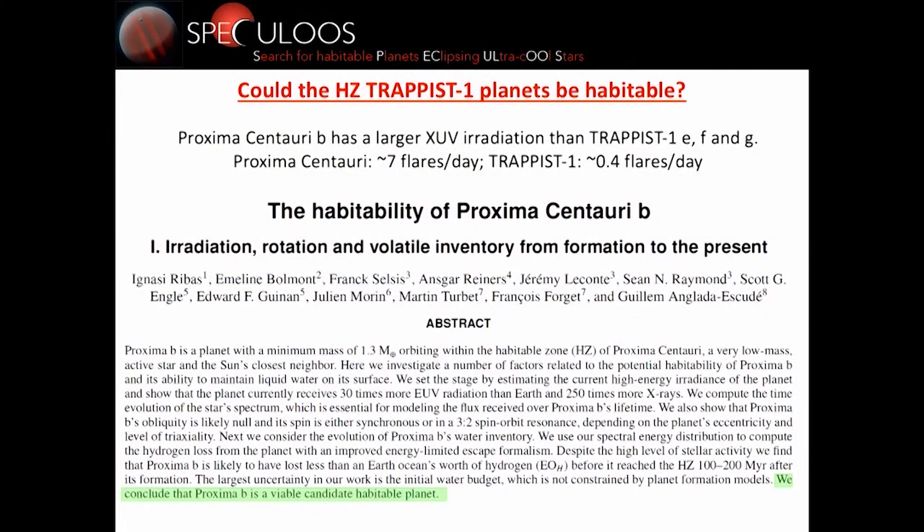For a detailed assessment of the habitability of the TRAPPIST-1 planets, I refer to the study done for Proxima Centauri, because Proxima Centauri b is a very similar case — in fact, it flares more than TRAPPIST-1. The conclusion of those authors is that Proxima b is still a viable candidate habitable planet, and they remain optimistic about the possibility of habitable conditions on this planet.